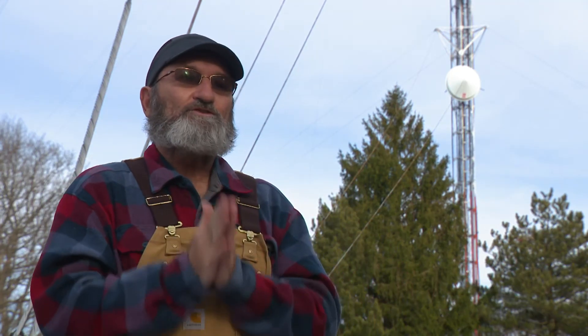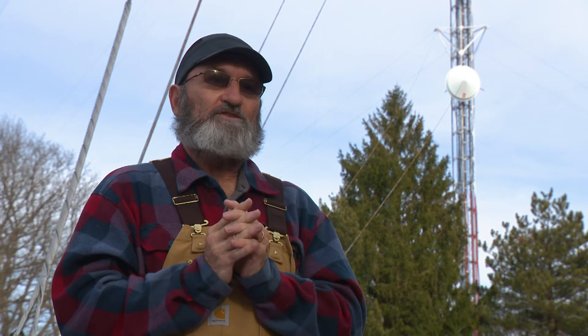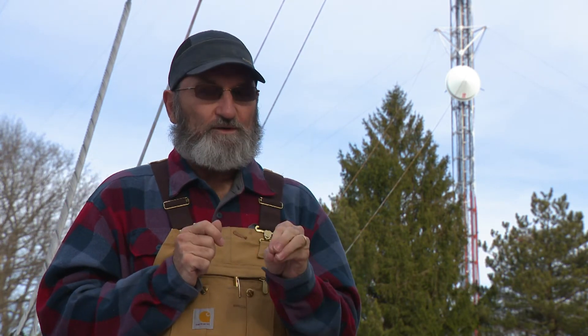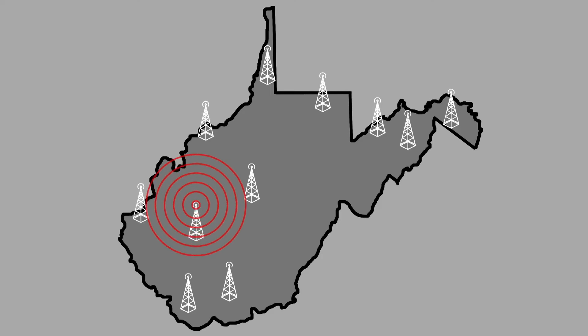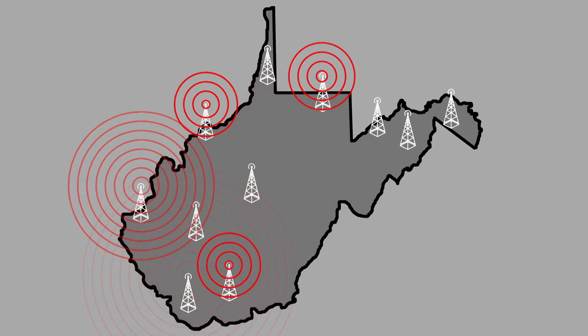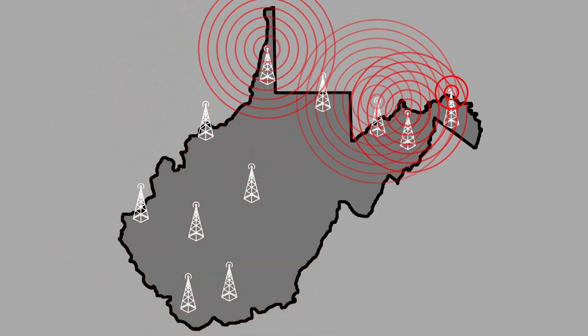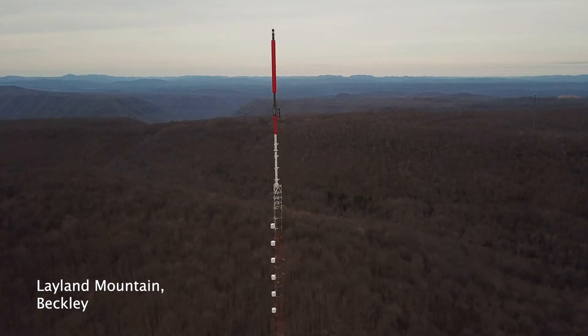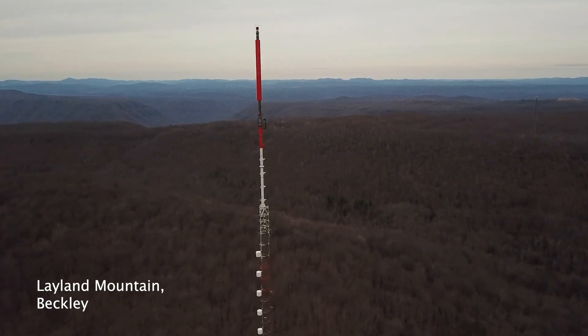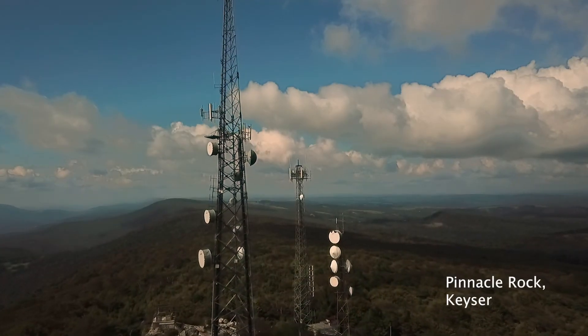This is our first transmitter being moved to the new service, and it's one of the more expensive ones. The next two are Huntington and Beckley. The minute we finish that, there are eight translators and they get rebuilt to the same standard, and then we'll have the whole network rebuilt — all new gear — and then we sit and wait for the transition to the new protocol.